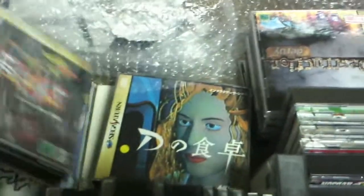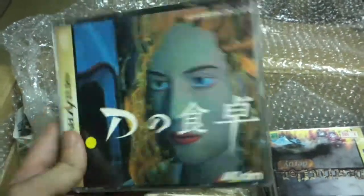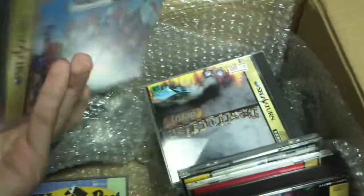Looking at the very top of the box — wow, this Fighting Vipers is completely sealed. Many of these games I do not have for any system. Some I do, like Dino Shokutaku, which is called D in the States. Another sealed game — this is awesome. It looks like this is the end, but there's actually a fold in here. That's only halfway through the box. That fold is right here and we still have the second half full of more games.